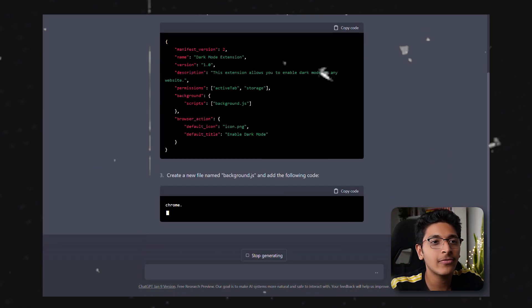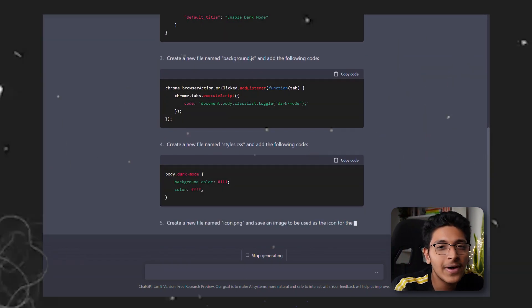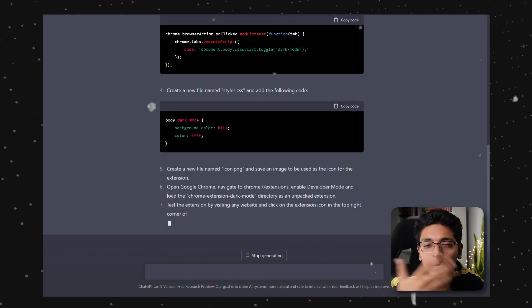It was a step-by-step plan — click here, do this, enter this, create this file, enter this into the file, and upload it. That is just amazing. If you are someone who loves to tinker with technology, ChatGPT is going to open up a whole new realm of possibilities for you.